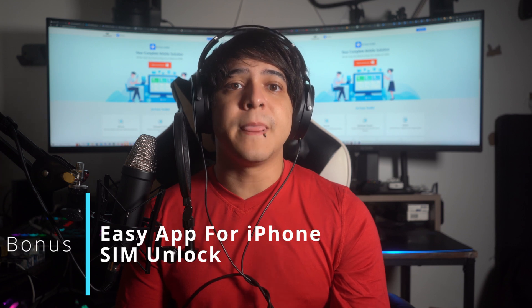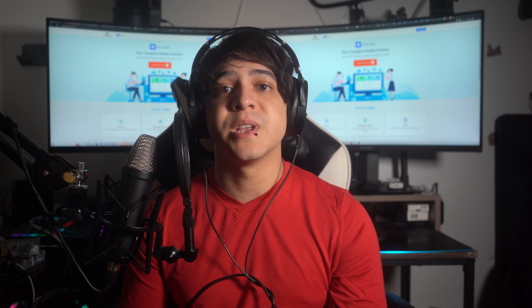Bonus tips: an easy app for iPhone SIM unlock. Alongside those carrier unlocking websites, we'll share an easy way to unlock your SIM lock using Dr.Fone Phone Screen Unlock for iOS. It comes with a way to unlock your iPhone or iPad SIM and screen lock without a passcode. It's designed to remove various types of lock screens, bypass iCloud activation locks and Apple IDs without a passcode, and is compatible with iOS 17 and iPhone 15 models. No technical expertise is needed.